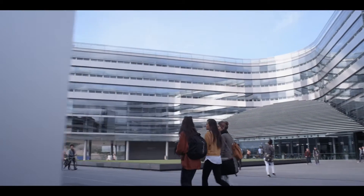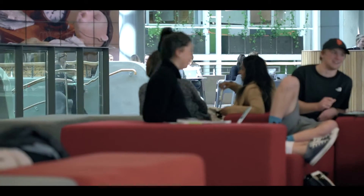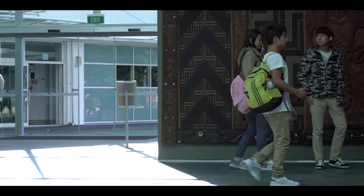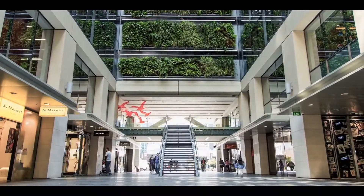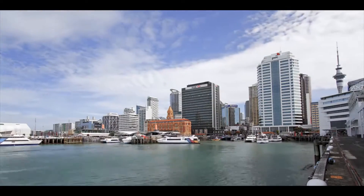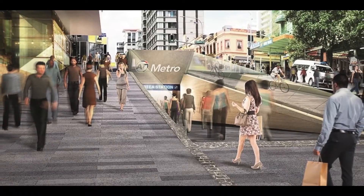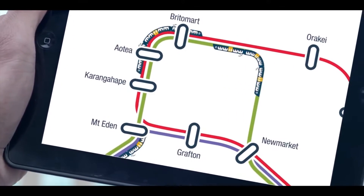World-ranked University of Auckland and Auckland University of Technology are only minutes' walk away, as well as a number of prominent international education institutions. Residents will enjoy seamless access to the CBD's vast transport network, including trains, buses and ferries, taking you from the city in all directions — including being only 300 metres to the new Aotea train station entrance, estimated to complete in 2021.